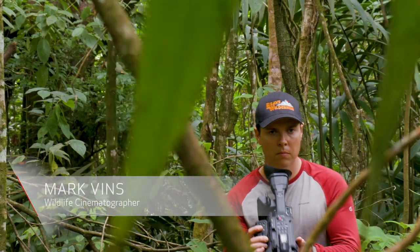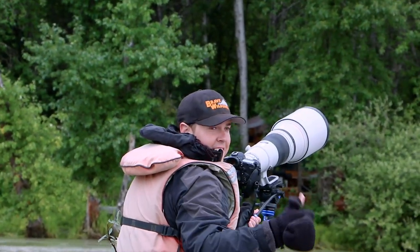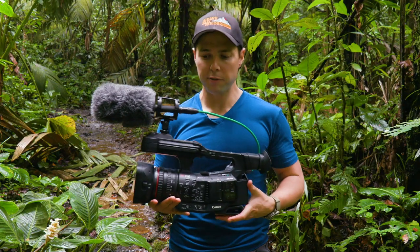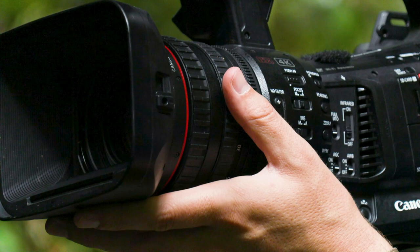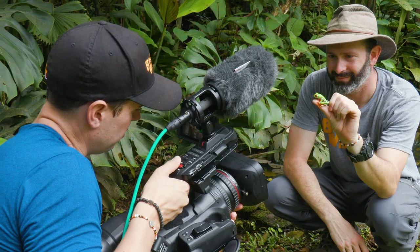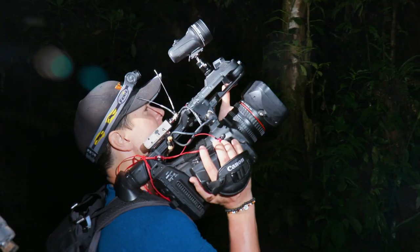My name's Mark Vins, director of the Brave Wilderness YouTube channel and executive producer of Animal Planet's new wildlife adventure series starring Coyote Peterson. So let's talk about the Canon XF705. The reason we love this camera is because it is an absolute powerhouse. I would describe this camera as the Swiss army knife of fixed lens cameras — it can literally do any job at any time.